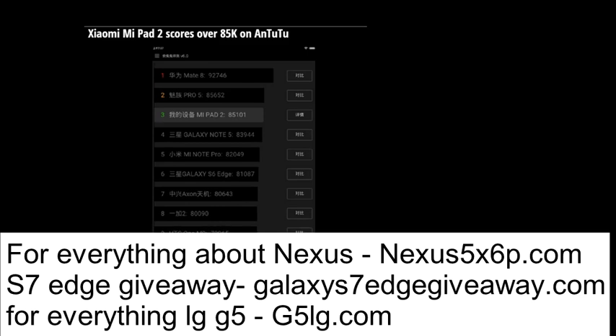Last week, the Xiaomi Mi Pad 2 was introduced. Available with either Android in 1.6GB and 6.4GB of internal storage, and Windows 10 in the 6.4GB version only. The 7.9-inch slate running Android produced a rather impressive score on the AnTuTu benchmark test. The Mi Pad 2 posted a tally of 85,101, putting it in the same rarefied air reserved for devices like the Samsung Galaxy Note 5, the Mi 5 Pro, and the Huawei Mate 8.